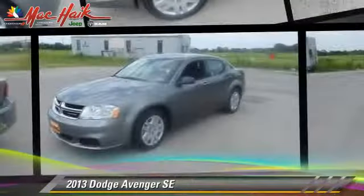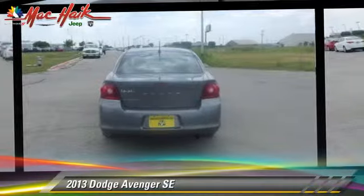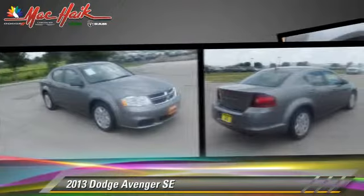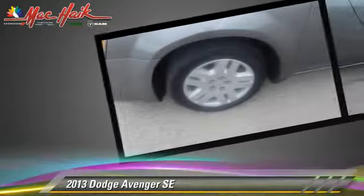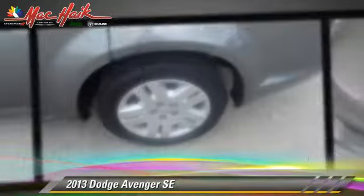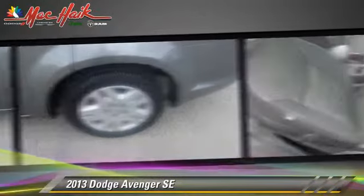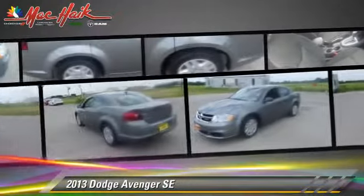The 2013 Dodge Avenger SE, powered by a 2.4-liter four-cylinder engine with an automatic transmission. This vehicle has fewer than 20,000 miles on the odometer and gets up to 31 miles per gallon. This Dodge features front-wheel drive, side airbags, and a CD player.